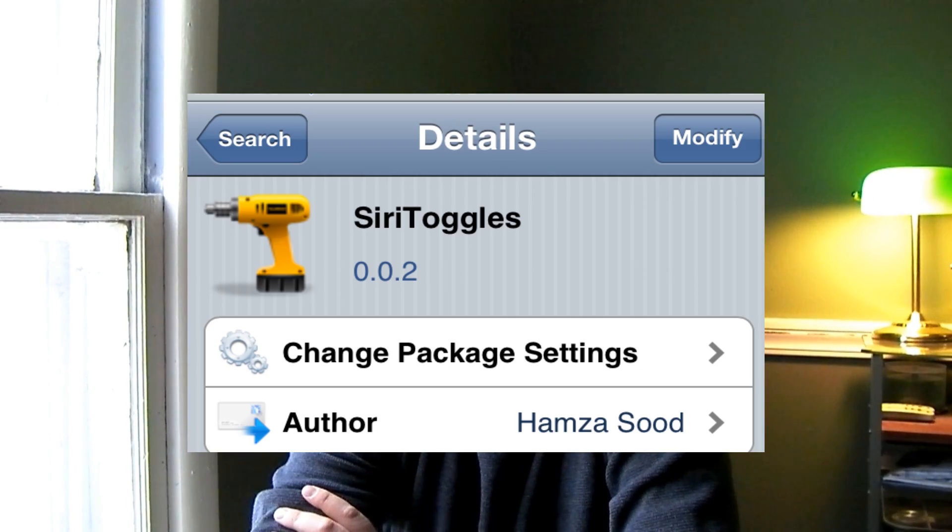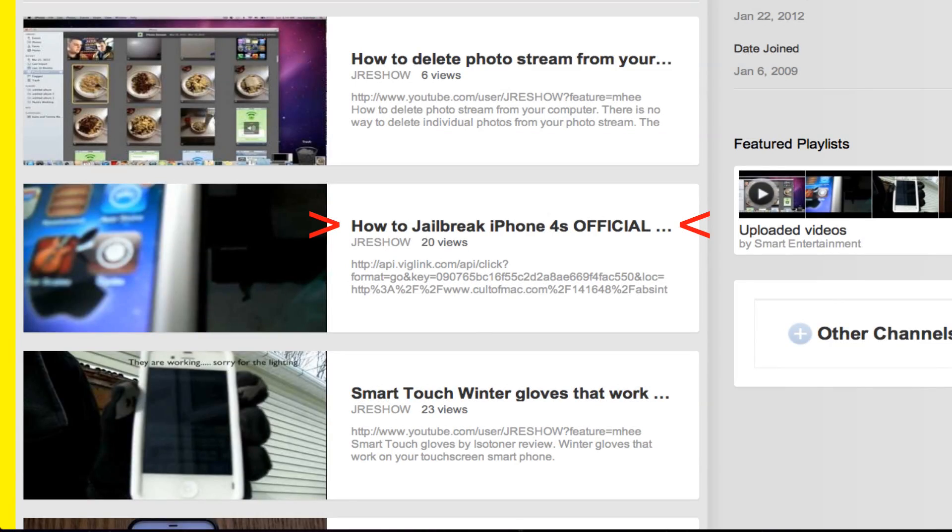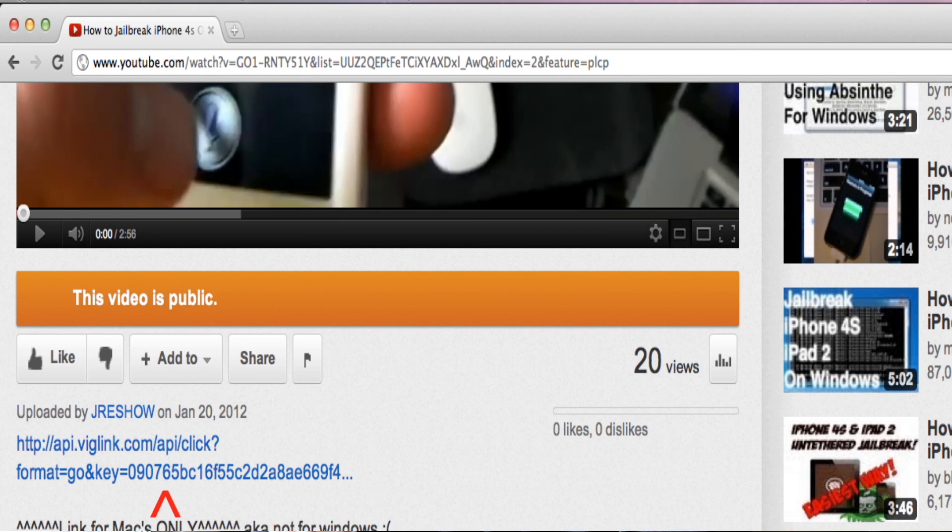Hey, what's up everybody? What you just witnessed there is a new app released through Cydia called Siri Toggles — it's all one word, S-I-R-I-T-O-G-G-L-E-S. It's available in the Cydia app store, so your iPhone 4S must be jailbroken. If it's not jailbroken yet, go ahead and check out my other video for how to jailbreak it — there is a direct link at the bottom.